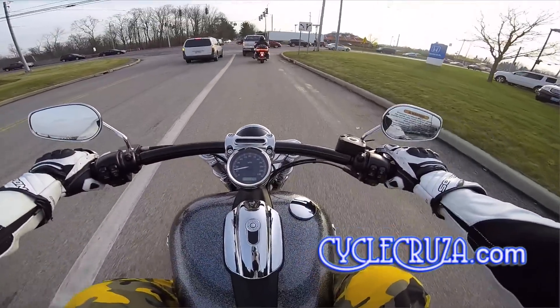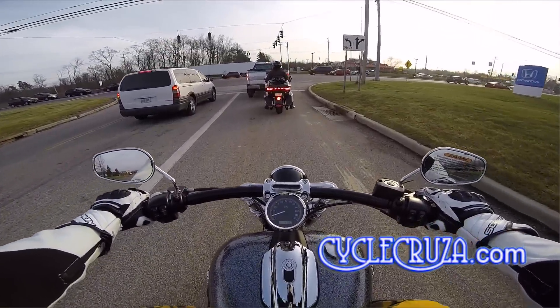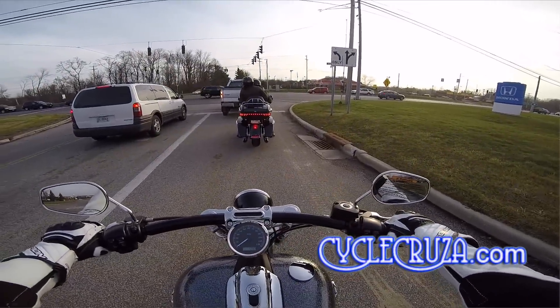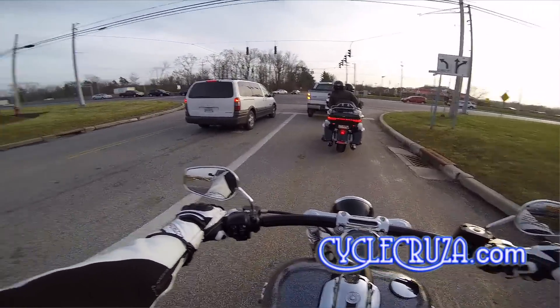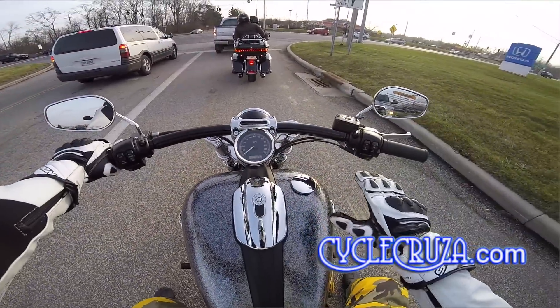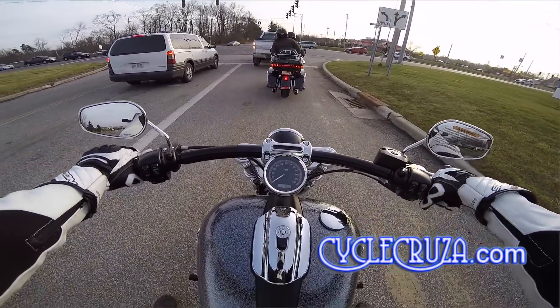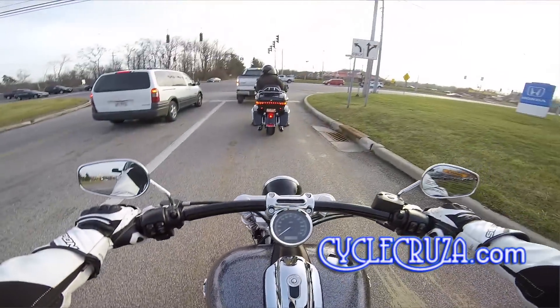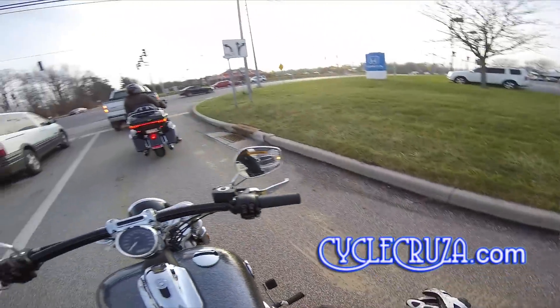It's a beautiful bike, though. This bike actually feels pretty lightweight — it doesn't feel heavy. It's lower center of gravity, much lower to the ground. It's good for short people.